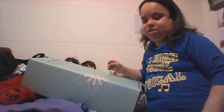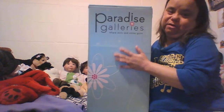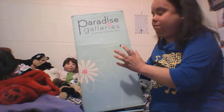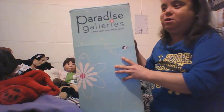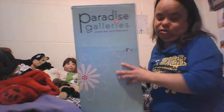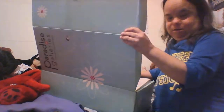Hey everyone, so I'm finally doing a box opening — a box reveal opening of my newest member of my family. I got her a couple days ago on Friday. I was going to do the box opening yesterday but didn't have a chance. Sunday is almost turning into Monday because it's almost 12. So I'm going to do a box reveal and show you what the box is.